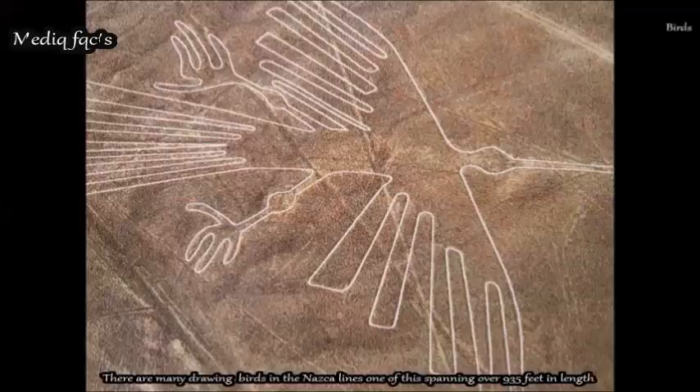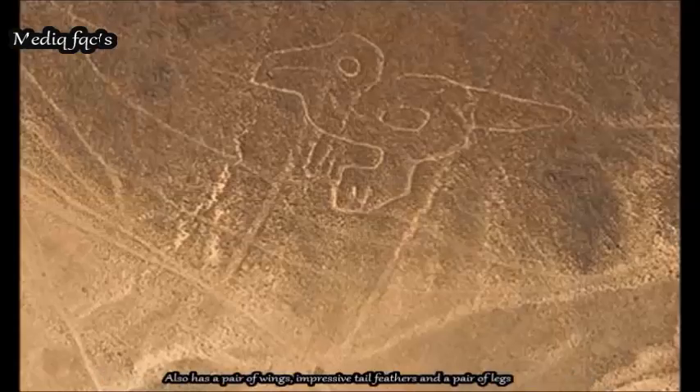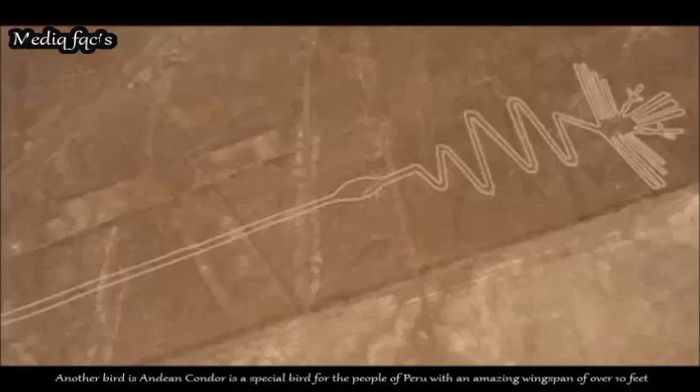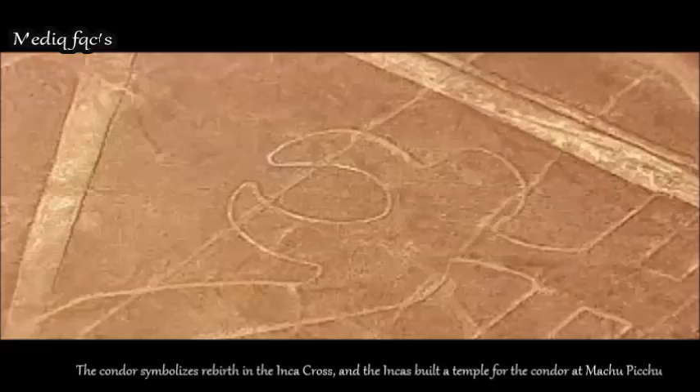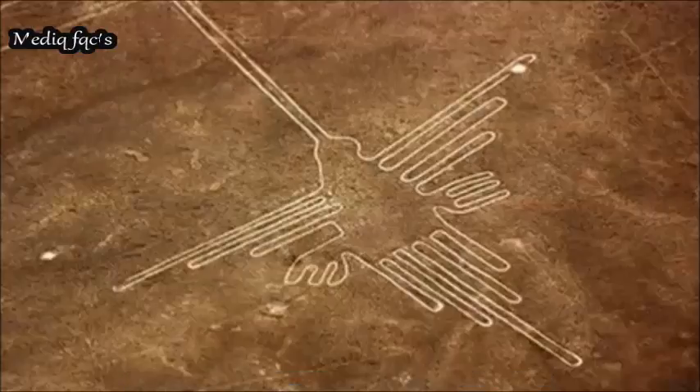There are many bird drawings in the Nazca lines, one spanning over 935 feet in length, with a pair of wings, impressive tail feathers, and a pair of legs. Another is the Andean condor — a special bird for the people of Peru with an amazing wingspan of over 10 feet. The condor symbolizes rebirth in the Inca cross, and the Incas built a temple for the condor at Machu Picchu. It is unknown whether the Nazca people shared similar beliefs about the condor.